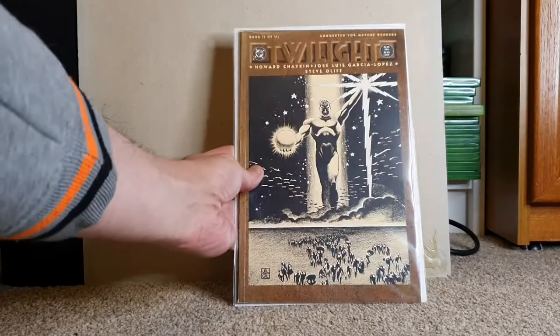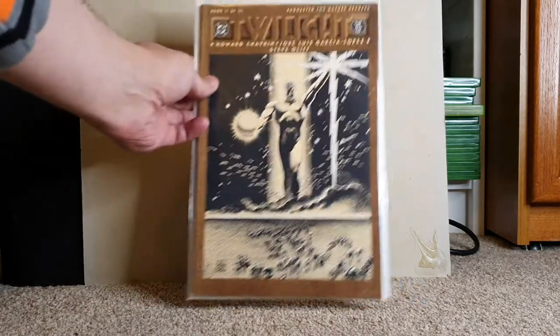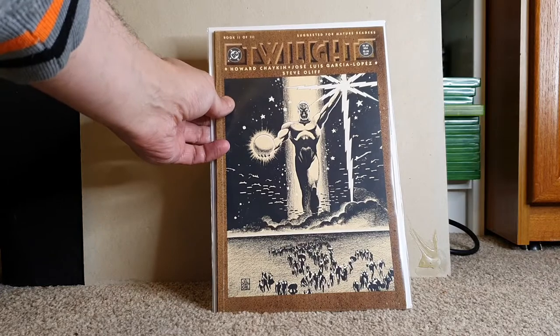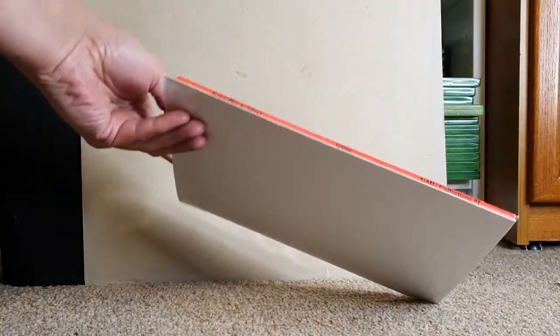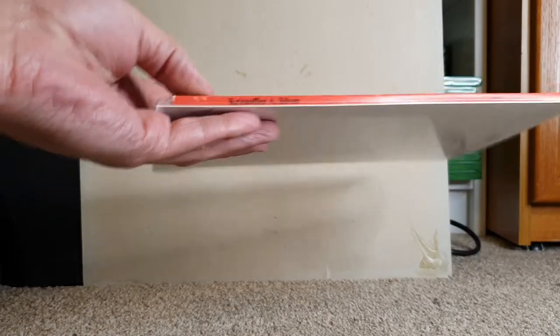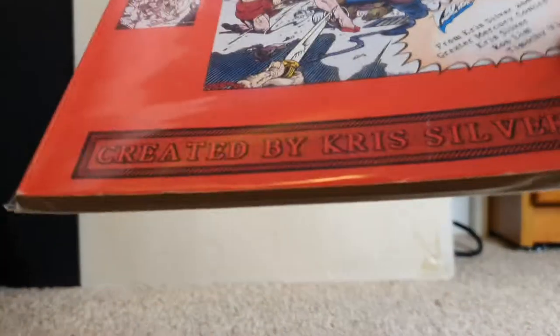First up, we have Twilight Book 2. This is a Howard Sharkin book — one of the DC Prestige formatted books from the 90s. I have no idea what it is. We have a trade called Nowhere to Escape. And Grips — not sure who that is, but I do know who Ron Lim is, so this is some early Ron Lim art. That's very cool.